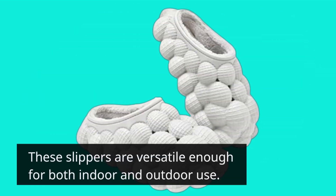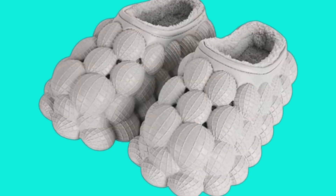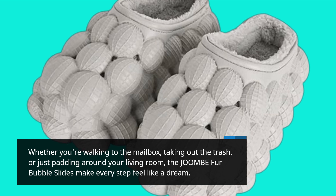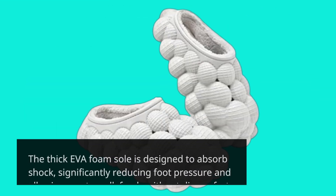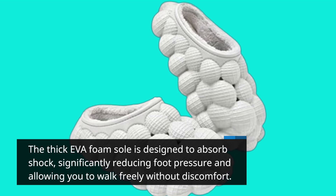These slippers are versatile enough for both indoor and outdoor use. Whether you're walking to the mailbox, taking out the trash, or just padding around your living room, the JOOMBE fur bubble slides make every step feel like a dream. The thick EVA foam sole is designed to absorb shock, significantly reducing foot pressure and allowing you to walk freely without discomfort.